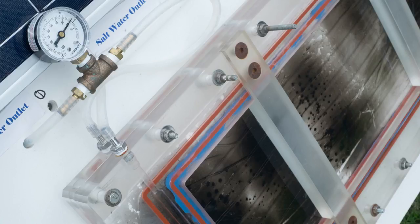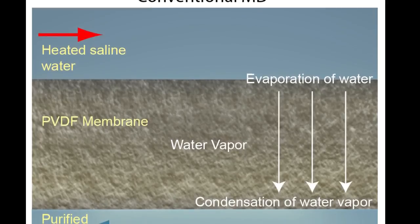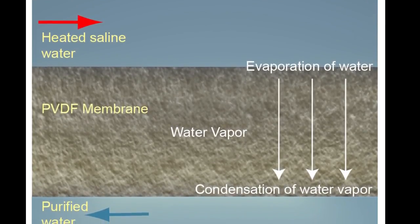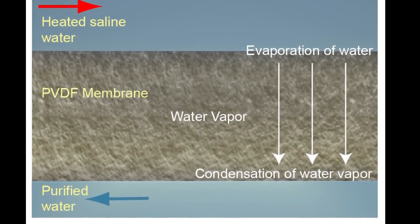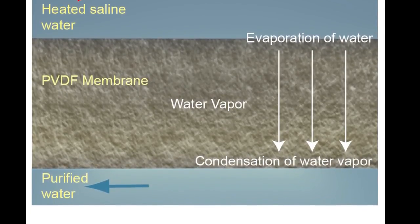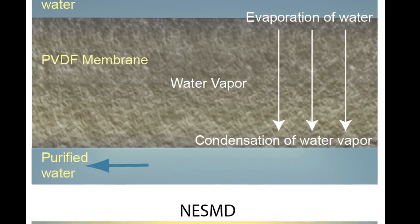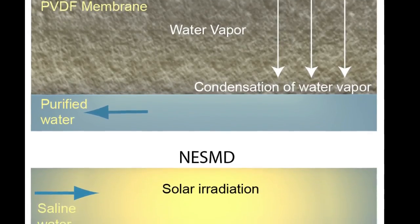More than half the cost of operating a water distillation plant is for energy. An emerging technology for desalination is membrane distillation, where hot salt water is flowed across one side of a porous membrane and cold fresh water is flowed across the other. Water vapor is naturally drawn through the membrane from the hot to the cold side, and because the seawater need not be boiled, the energy requirements are less than they would be for traditional distillation.